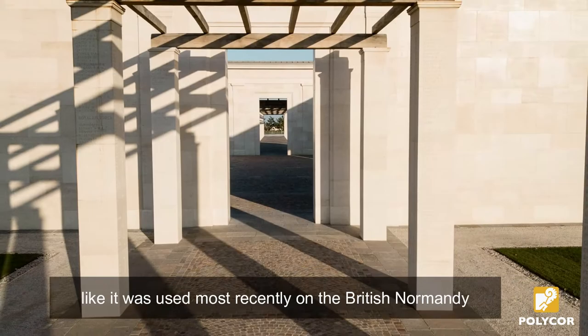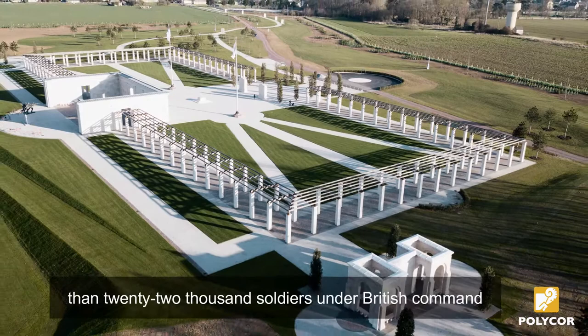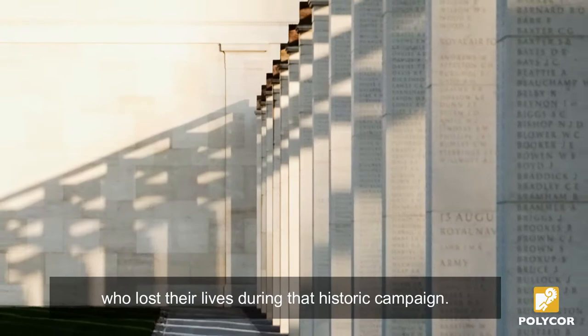Like it was used most recently on the British Normandy Memorial, where Massangy commemorates the more than 22,000 soldiers under British command who lost their lives during that historic campaign.